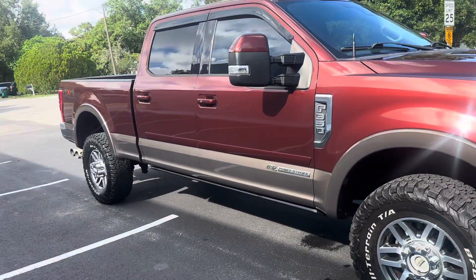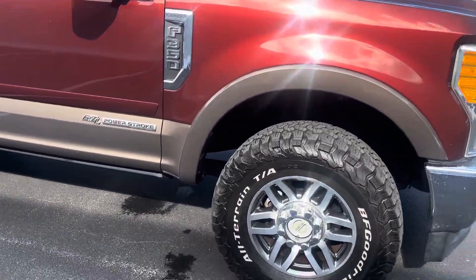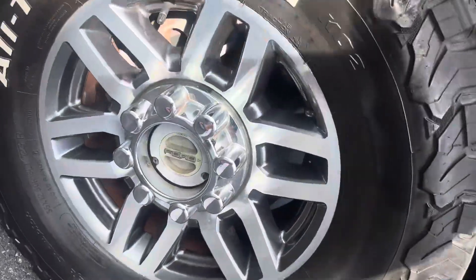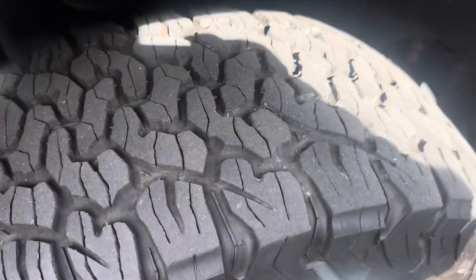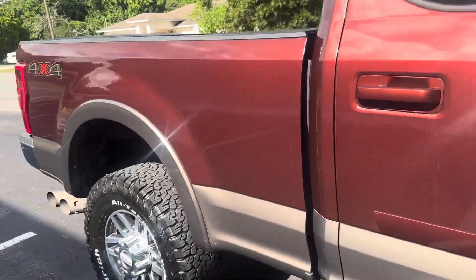Amp running boards, BF Goodrich tires. Truck is fully stocked from factory, other than the running boards. Really healthy all-terrain BF Goodrichs. Truck is completely rust-free.